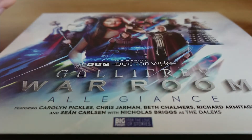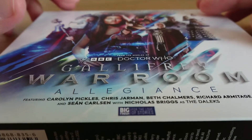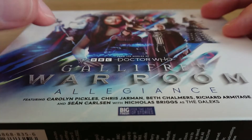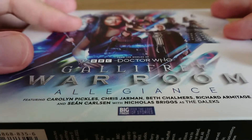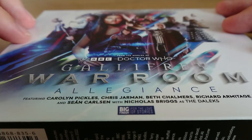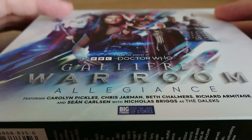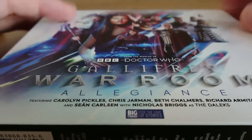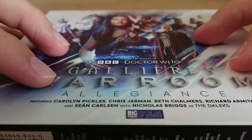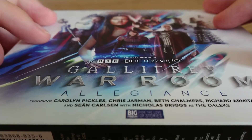Hello and welcome to the Hooniversity of Law. In today's video we are reviewing Gallifrey War Room Volume 1: Allegiance. This came out a couple of weeks ago. I've listened to it three times already on the Big Finish app, and it finally arrived in the post yesterday, so we're going to do a review of the product physically first and then I'll delve into my thoughts on the actual audio content.